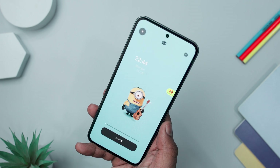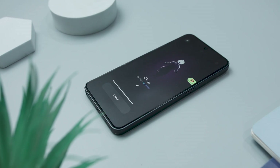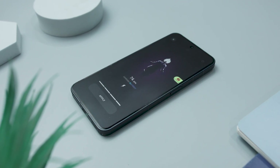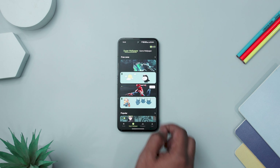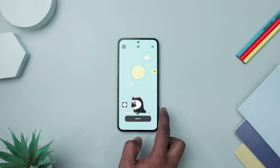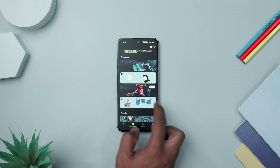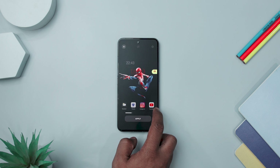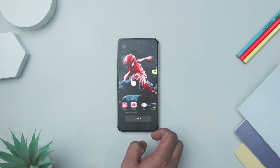A standard feature is the charging animation setting, allowing users to summon beautiful animations during charging. Each wallpaper engages in creative interactions based on theme characteristics, creating a unique and personalized experience. The wallpapers dynamically cut into and present themselves on the screen from different angles and positions, providing a visually stunning spectacle.